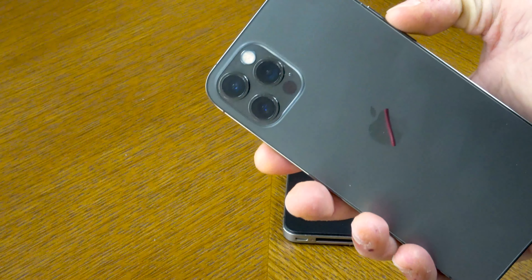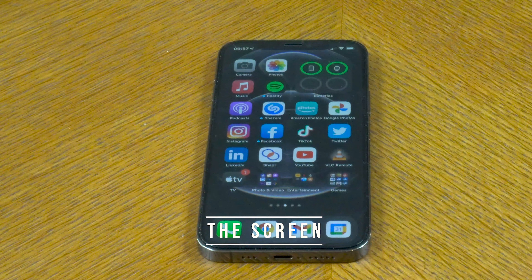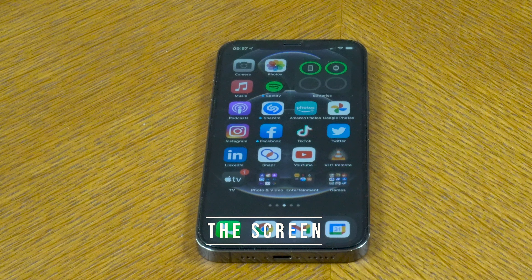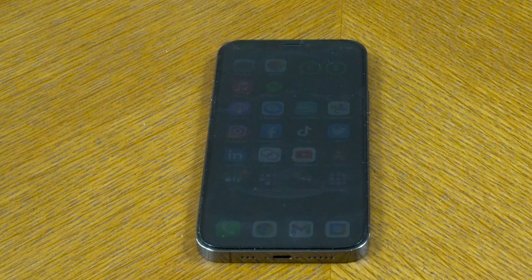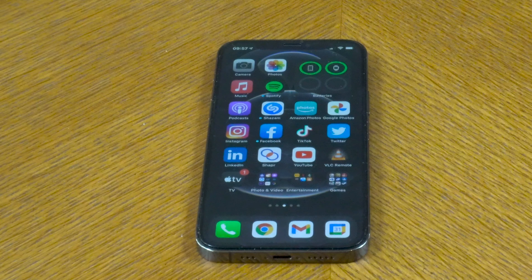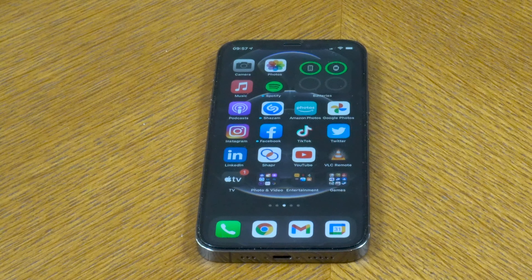In terms of screen, we have a 6.1-inch OLED display at 2532 by 1170 pixels, and this is exactly the same screen as on the regular iPhone 12.